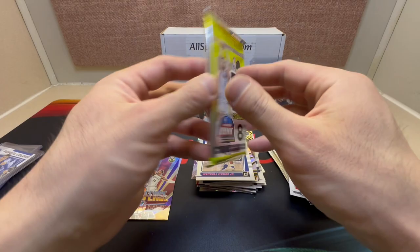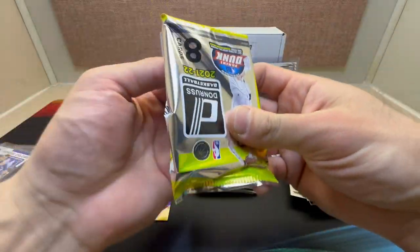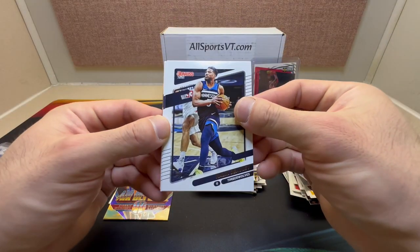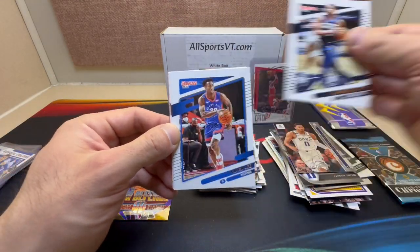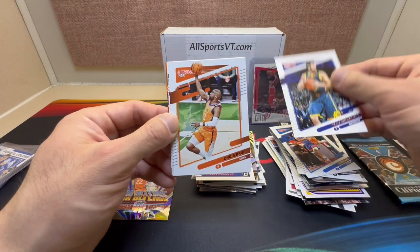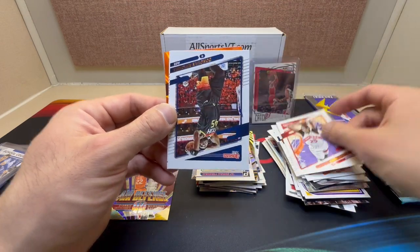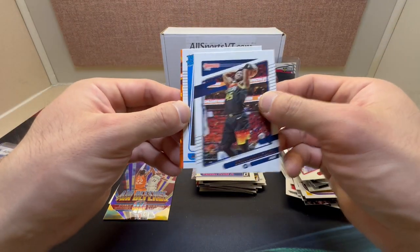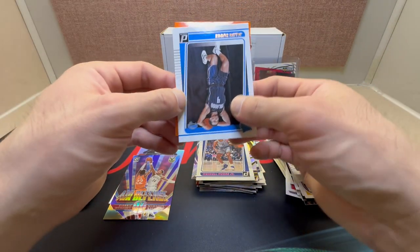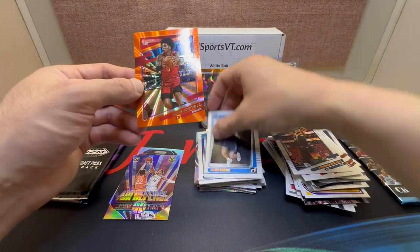Let's go Donruss, out of a blaster. Okay here we go: Malik Beasley, Sabine Lee, Clay Thompson, Chris Paul, Chris Boucher, Donovan Mitchell — nice — rated rookie Jaylen Suggs, and we do get a Velocity Burst Kevin Porter Jr.